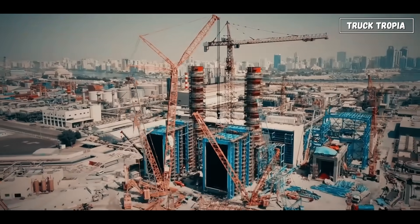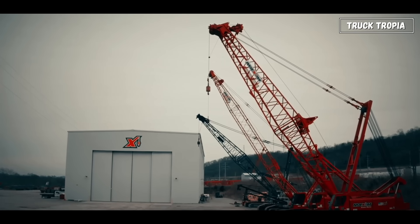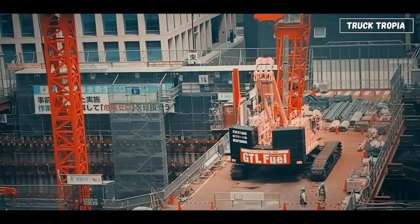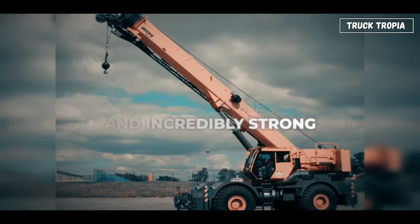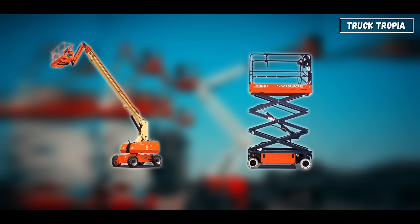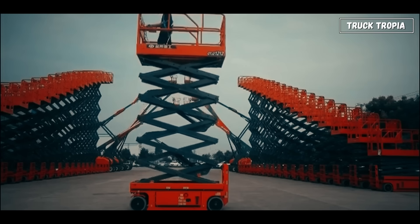Crawler cranes are ideal for power plants, bridges, or massive industrial projects. If it's too heavy for a mobile crane, a crawler can handle it. For smaller jobs or rough terrain, there's the all-terrain crane, which can drive on roads and work on unpaved ground. And for extreme conditions, you've got rough terrain cranes — short, wide, and incredibly strong. Not everything needs a crane. Sometimes you just need a little lift. That's where boom lifts and scissor lifts come in. These machines elevate workers safely to high areas, like for painting, maintenance, or installation.